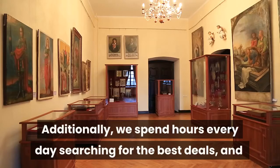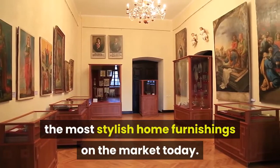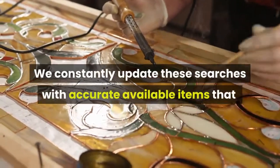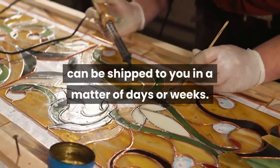Additionally, we spend hours every day searching for the best deals and the most stylish home furnishings on the market today. We constantly update these searches with accurate available items that can be shipped to you in a matter of days or weeks.